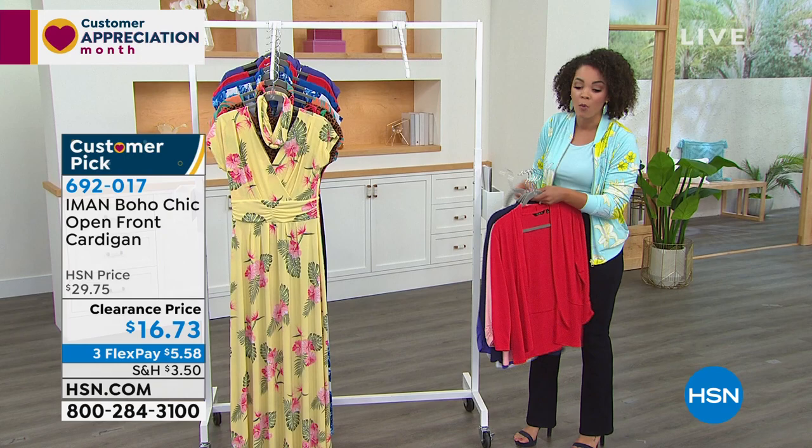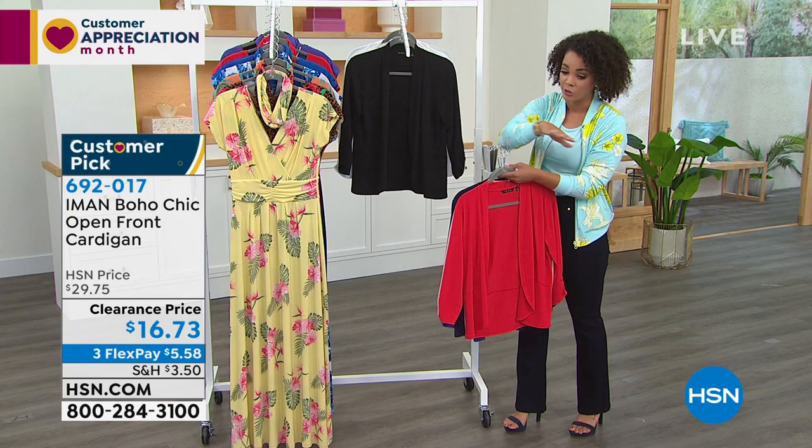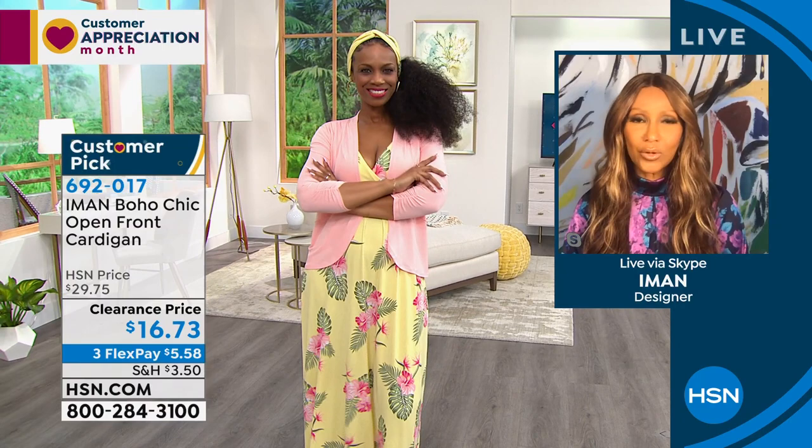692-017 is the item number. It's a customer pick — 4.4 stars with over 100 reviews. Our phone lines have been busy, so key in 692-017. Amon, having a cardigan in your closet is a must. Amon loves it over the maxi dress. It looks great on denims, Bermuda shorts, and capris too. It's one of those items that really serves you well at any time, in spring and summer. Lightweight, machine washable, it doesn't wrinkle — coverage for the arms, you can push up the sleeves or leave it as three-quarters.